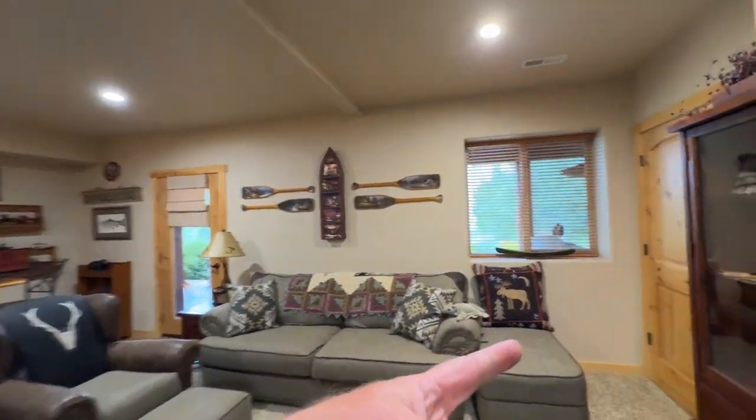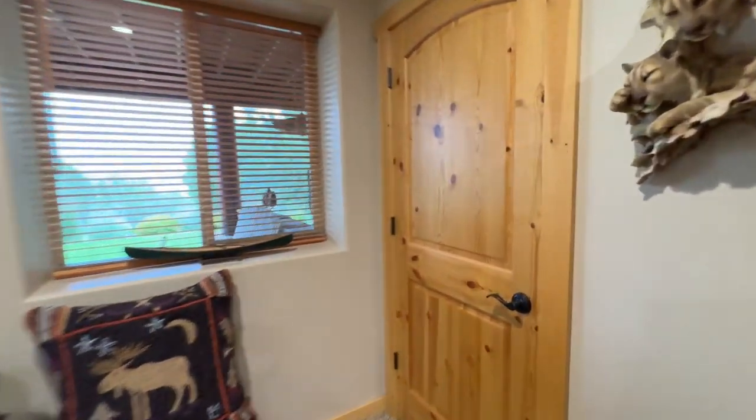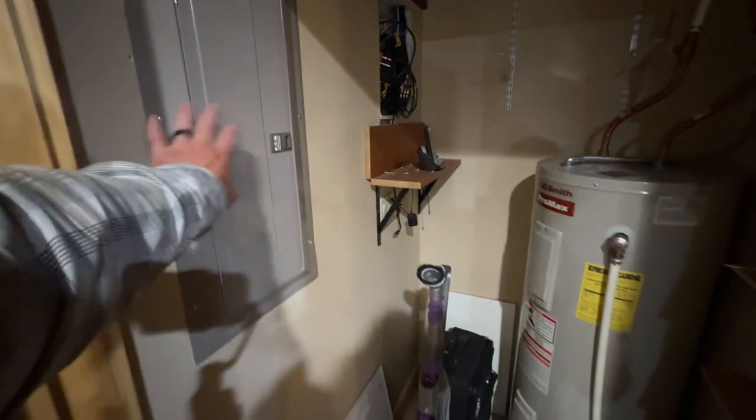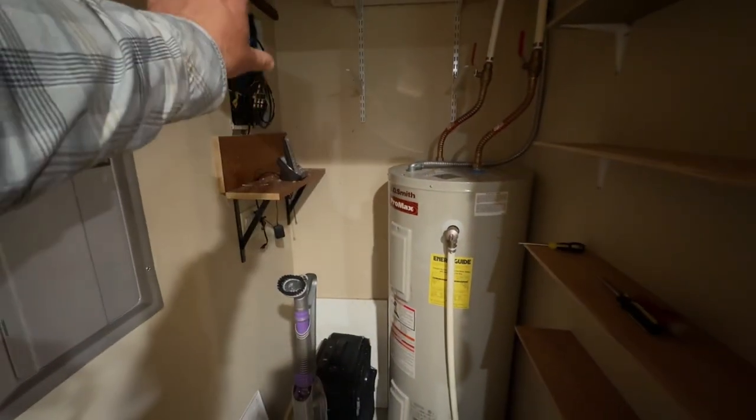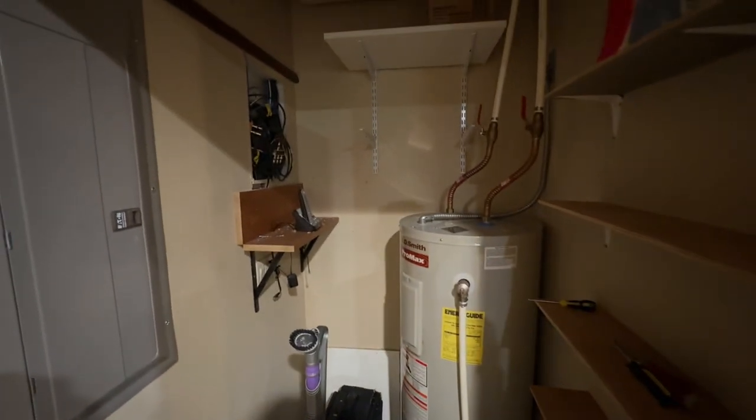There's another little storage closet over here. So here you've got your load center, your power, your electric water heater, and your TV and satellite right there.